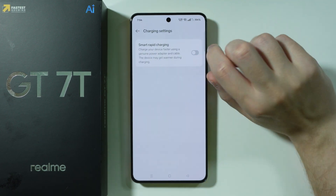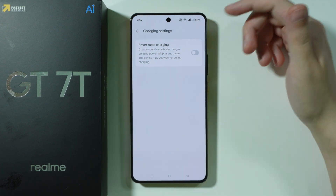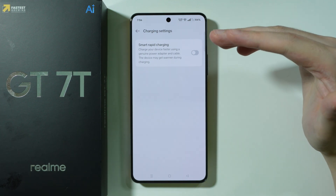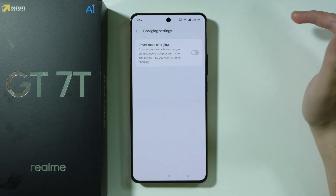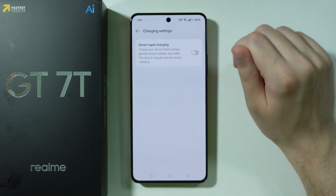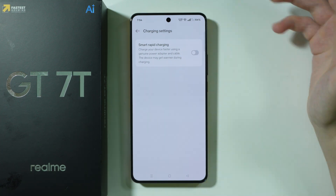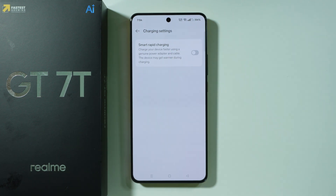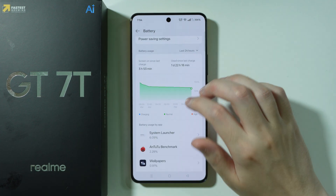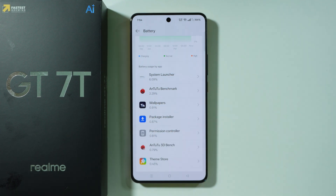Besides that, in charging settings we have fast charging, called Smart Rapid Charging. If you consider fast charging not so great for batteries, you can turn it off — otherwise feel free to leave it on. You can also find information about battery usage by apps, which lets you see which apps use the most battery.